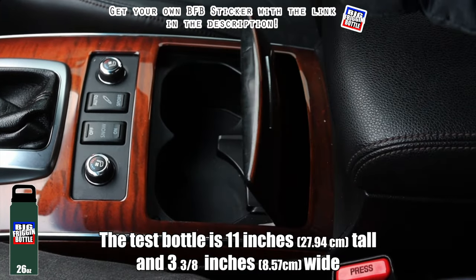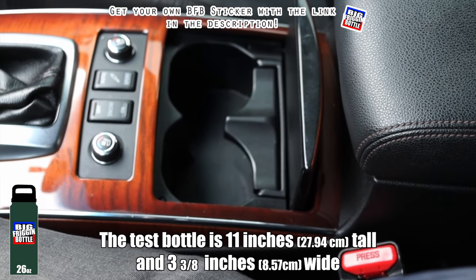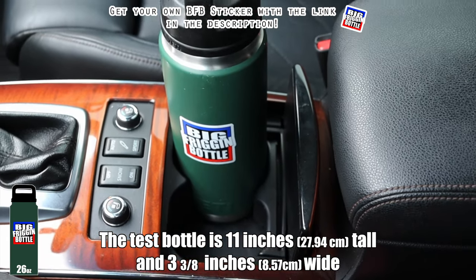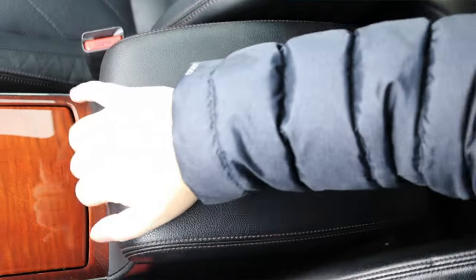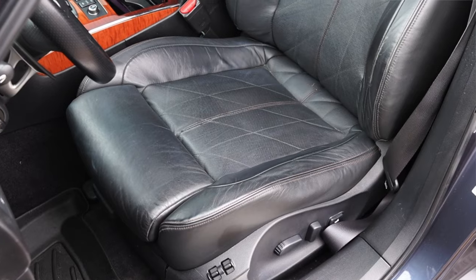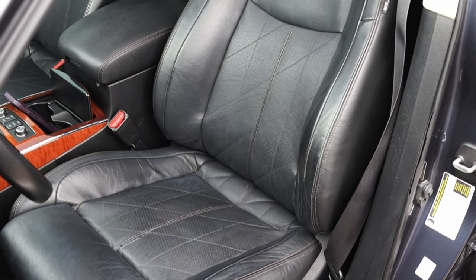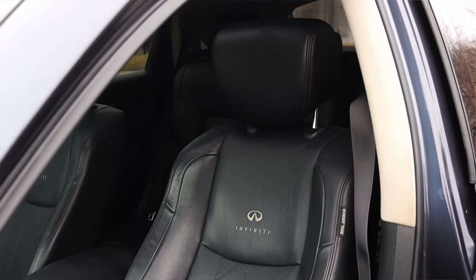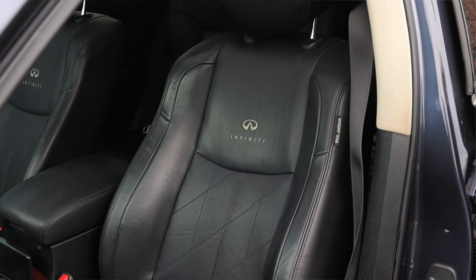We'll do the big friggin' bottle test here in the Infiniti FX50 S, and just like the FX37 and the previous FX50, it does in fact pass. I am very happy to report that. The center console opens up and has storage, and the seats are nice and comfortable. I've spent a lot of time in seats like these — they hug you pretty well, more aggressive than a regular SUV, speaking to the sportiness of the car, and they have Infiniti stitched in them, which is a really nice extra touch.